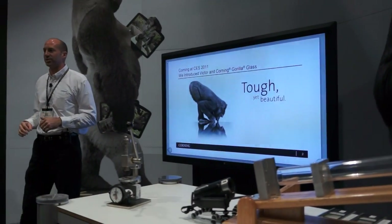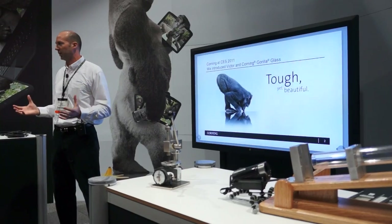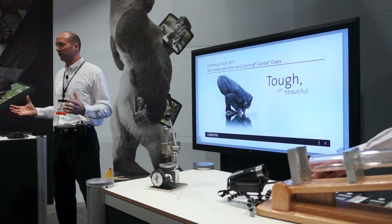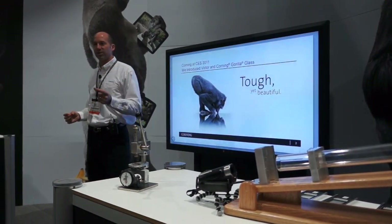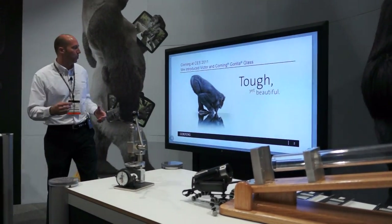Talk to you about CES 2011 — that's really the first time we went out and started really promoting Gorilla Glass itself. Today, we've got Gorilla Glass on over a billion devices worldwide. We've got more than 33 brands we work with, and almost 1,000 unique devices — smartphones and tablets — that it's on. So we're going to talk about what makes it so great.